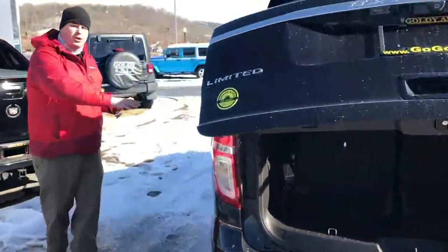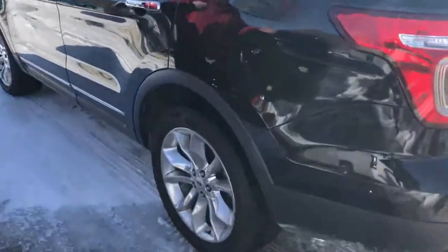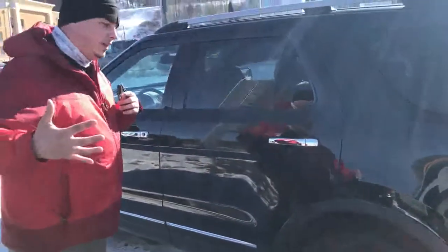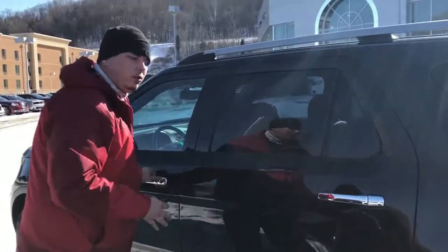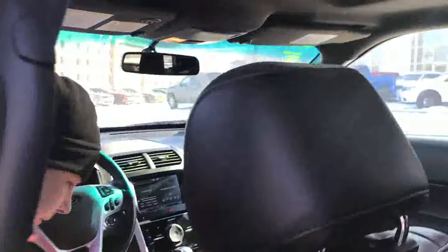I love the wheel track on the Explorer. It's got a similar wheel track to the F-150, so whenever it's going around curves, it handles really well. And of course, with that long wheelbase, it's going to ride very quietly. So I'm going to step inside here and show you a little bit about the driver comfort and convenience.